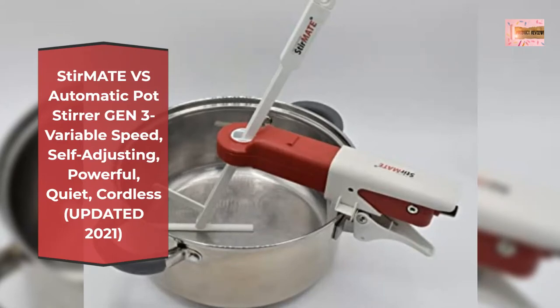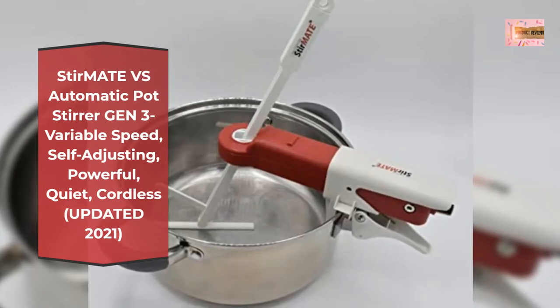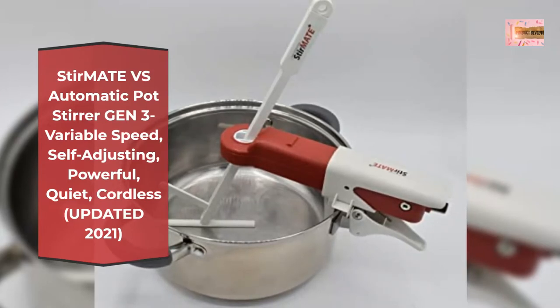Gently sweeps the pot bottom and prevents food burning and pot scorching. Self-adjusts to the full range of pot sizes, 6 to 9 inches in diameter and 3 to 9 inches in depth. Quiet high-torque motor stirs for up to 10 hours per charge, depending on food viscosity, with only 1 hour recharging.